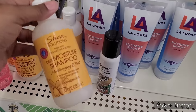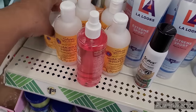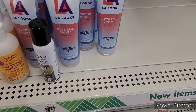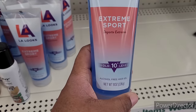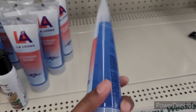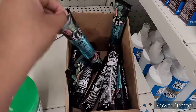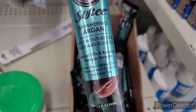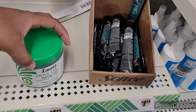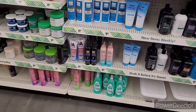Up here you have the deep moisture shampoo, curl stretch cream, and you have the LA Extreme Sport — it says hold 10 plus level, alcohol free. You know we always need that alcohol-free, honey. Shimmering argan daily monster hair, body and scalp oil. We got some hair spray sitting over there.